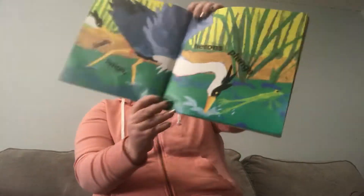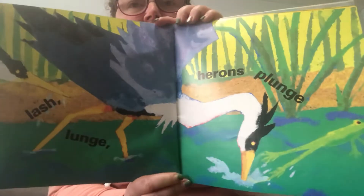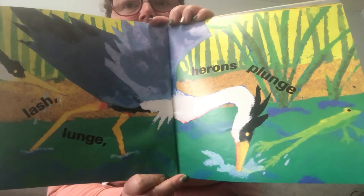Lash, lunge, herons plunge. Look at that beautiful heron. It's beautiful.